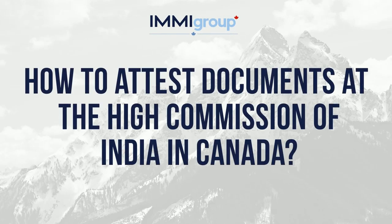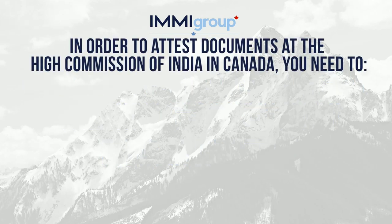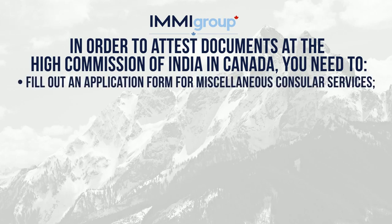How to attest documents at the High Commission of India in Canada. In order to attest documents at the High Commission of India in Canada, you need to fill out an application form for miscellaneous consular services.